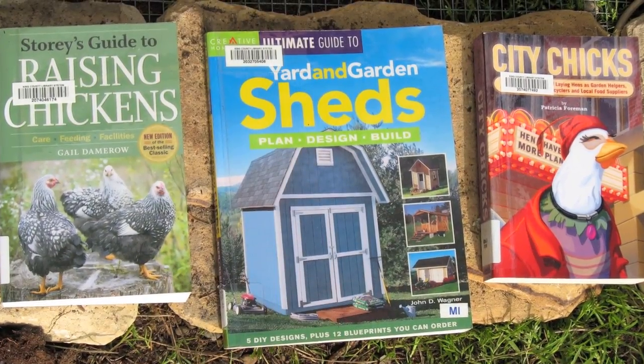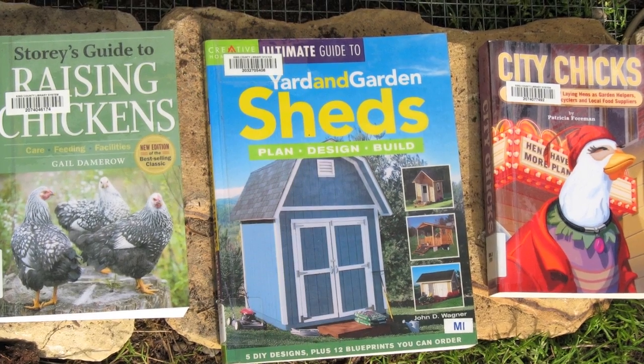Hi, my name's Vicki. I checked out some books from the public library so I could learn how to build a chicken coop and raise chickens in my backyard. I used three books from the library to successfully complete my coop project.